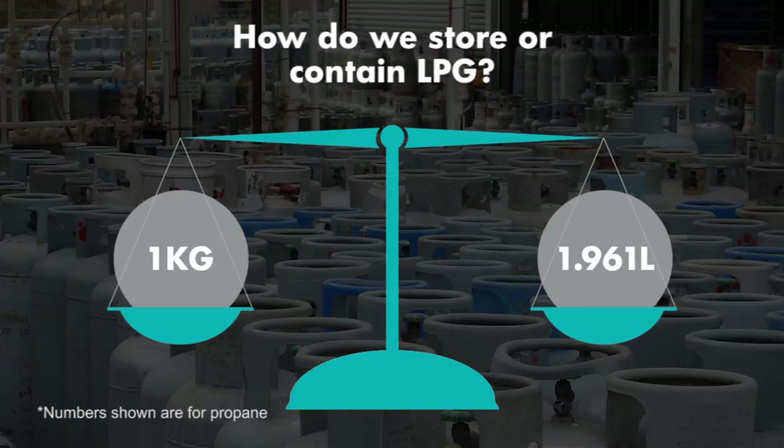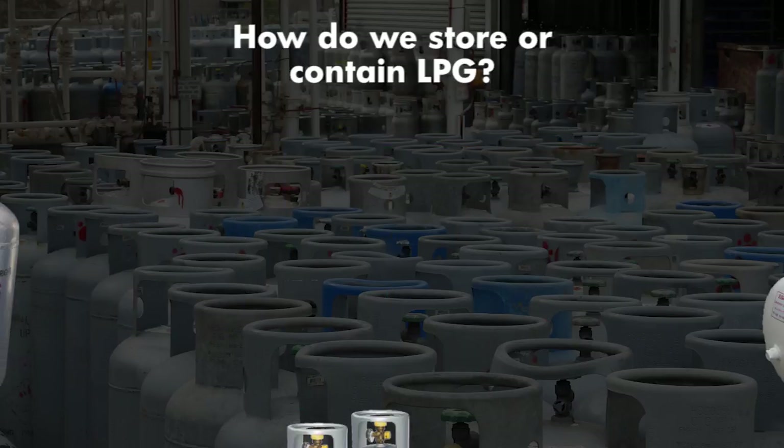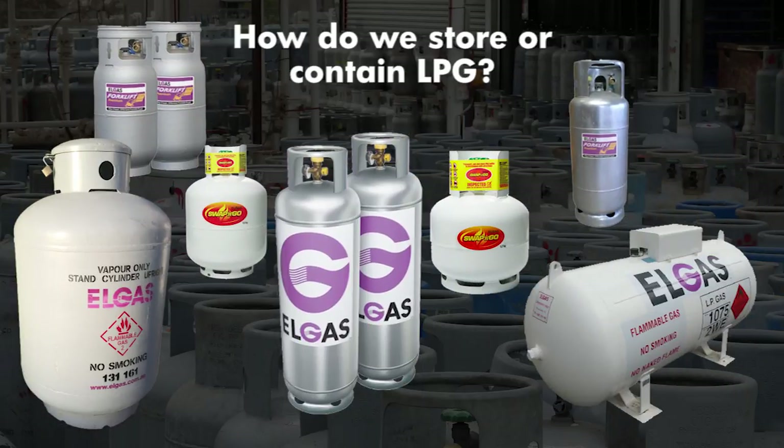As LPG expands around 270 times from a liquid to a vapour, LPG is stored and transported in cylinders and tanks as a liquid under pressure. Cylinders and tanks come in many shapes and sizes, but they all serve the same purpose — a storage vessel for LPG.